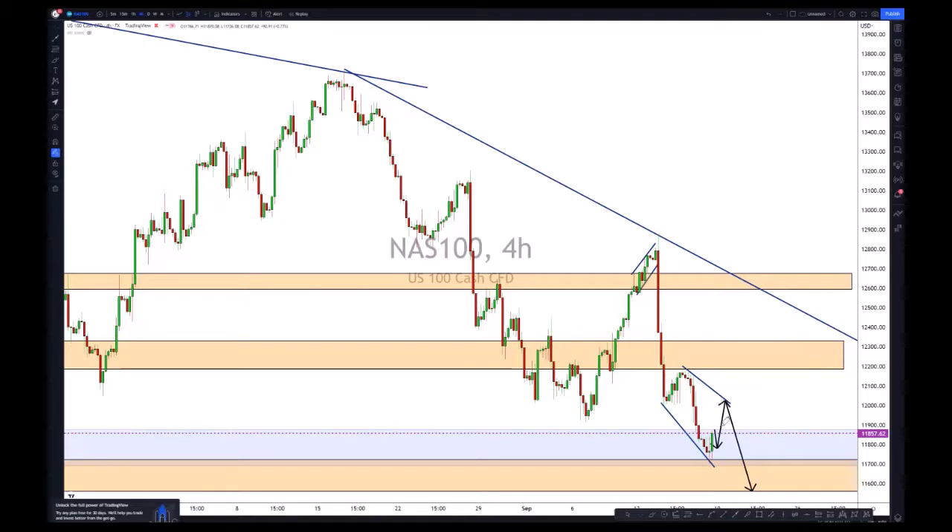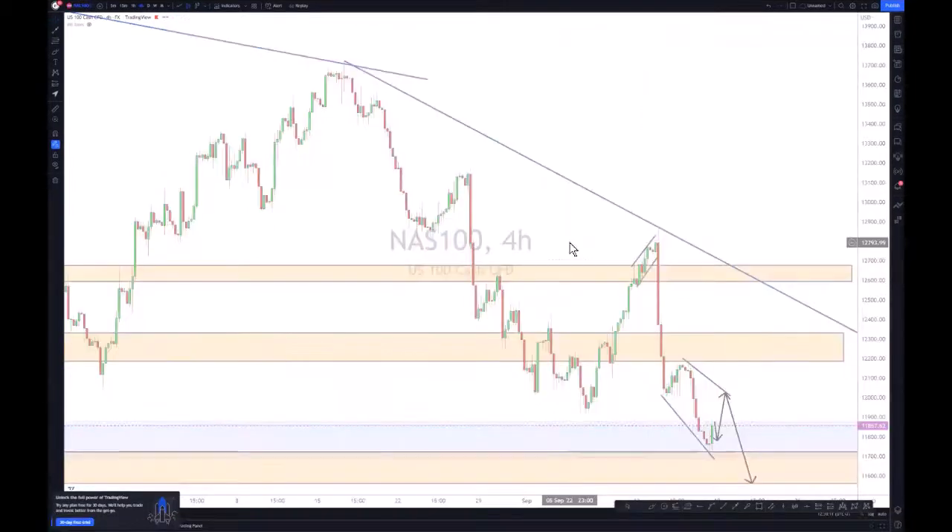We'll be looking for that short buy on NAS100. Expect the pullback and a corrective structure on the lower time frame, then look for that up move. Your first TP will be 12000. If you get a break, then expect a pullback or correction and take that buy to 12300. Do trade with care on NAS100.